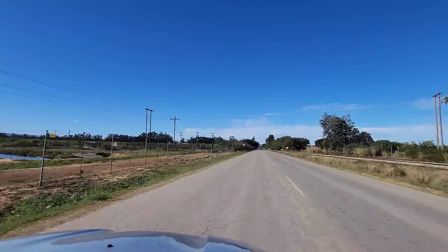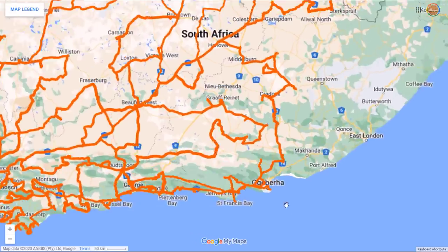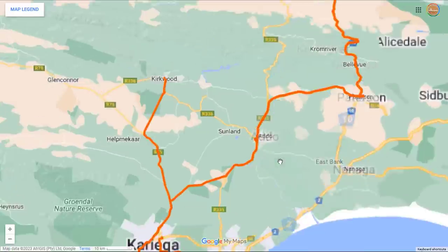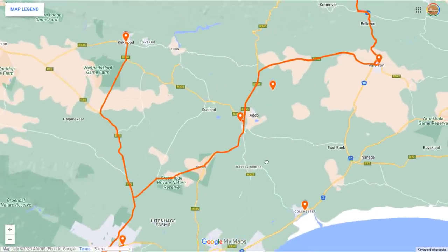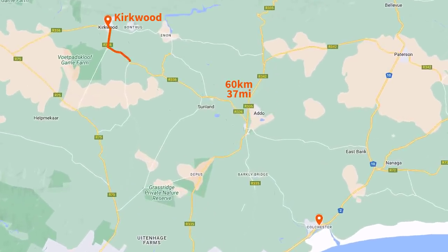We've driven past it so many times but never gone in to see what it looks like. I say between East London and PE but much closer to PE — it's like right very close to PE. It's about a 60 km drive from Kirkwood to get to Colchester.